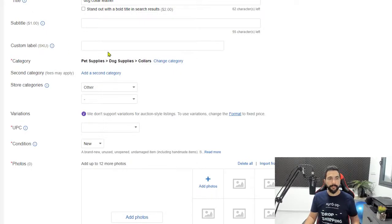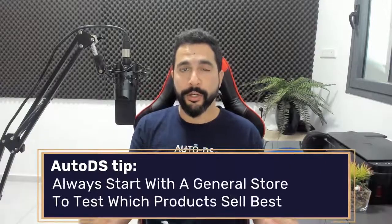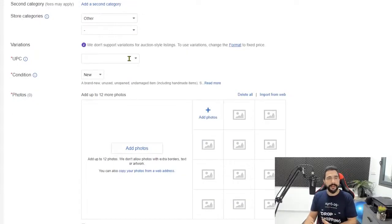Skip the subtitle — you don't want to pay for that. Choose the proper category; eBay will suggest 'dog supplies and collars.' I recommend always starting with a general store on eBay, especially at first. Test a wide variety of products, see what sells, then scale by adding more similar products. Don't go for a one-product store or a specific niche right away — on eBay most buyers are one-time shoppers searching for a specific item.